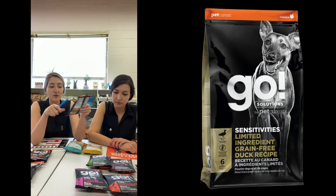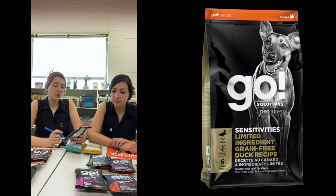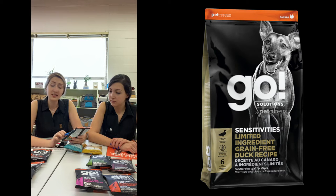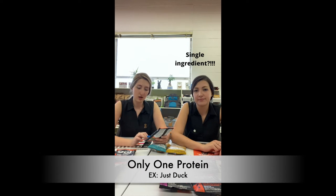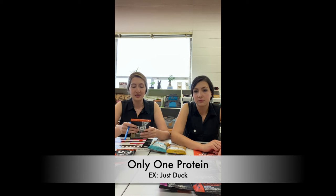I'm going to start with Go Sensitivities, limited ingredient, grain-free duck. That's what it says in big letters on the packages. Usually when it says sensitivities on a pack of food, it refers to any kind of allergies that your pet might have. The first thing they take out is grains, because usually allergies are to grains. And then there are single ingredients — single protein. So when it says duck, it's just going to be duck in the recipe, and when you look at the back at the ingredients, you're not going to find chicken fat or any other animal protein in it.